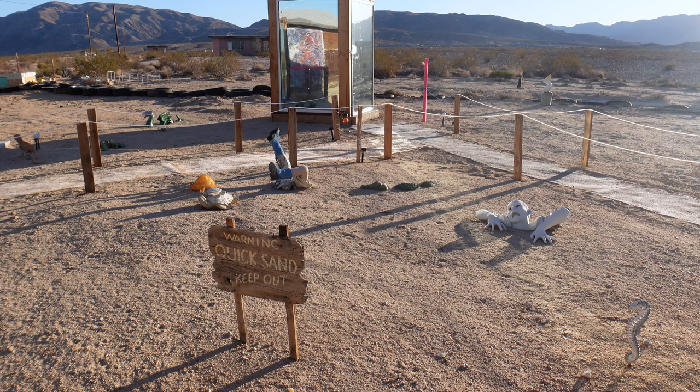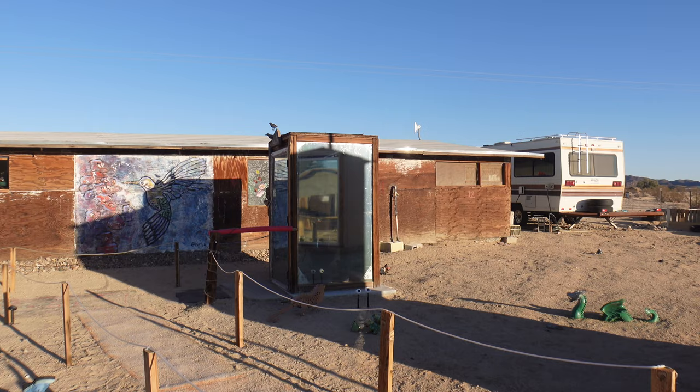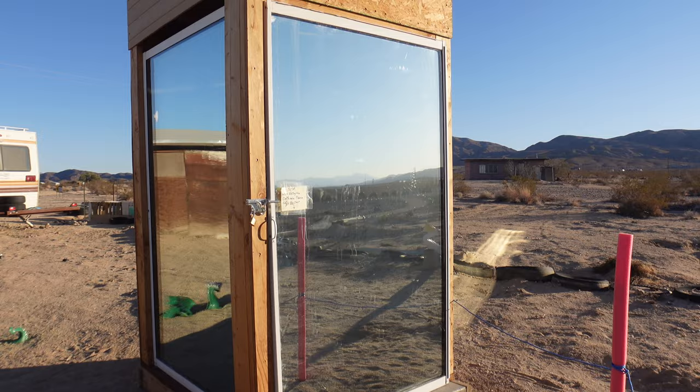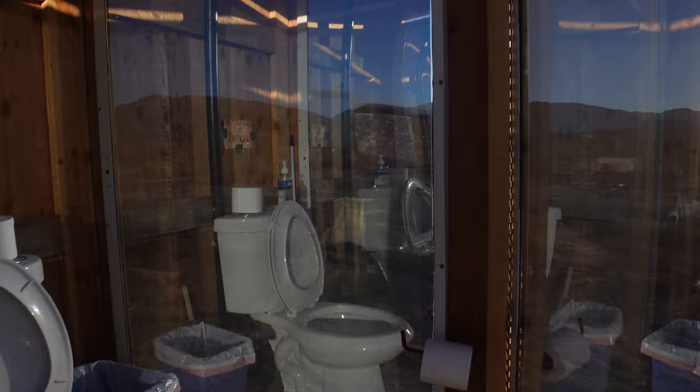You have to be careful getting out to the outhouse because there's apparently quicksand in the area. And here's the Glass Outhouse — there are actually two of them. There's that one and this one, and I can actually kind of see through the glass on that one. We have a toilet, and here we are in the Glass Outhouse. You can completely see through. So you have quite the view when you're using the bathroom here — I don't have to go so I'm not going to be using it today, but here we are. If you want to use the toilet while looking out at the world, this is the place to go.